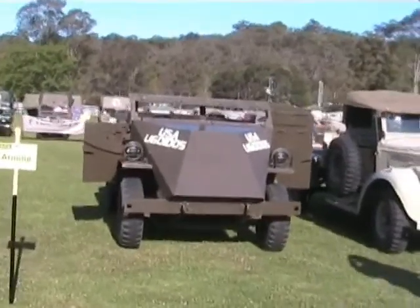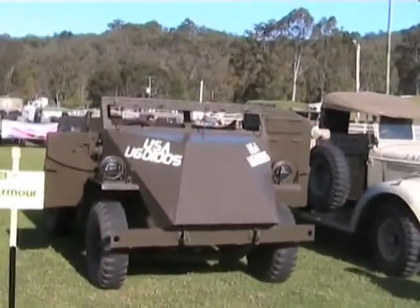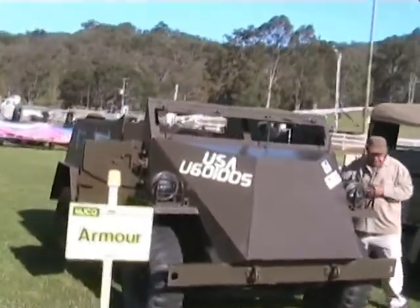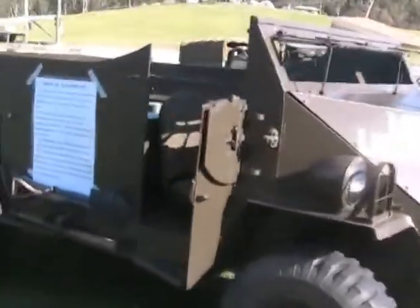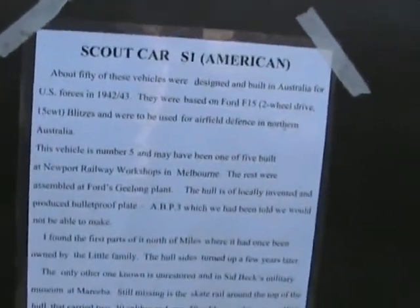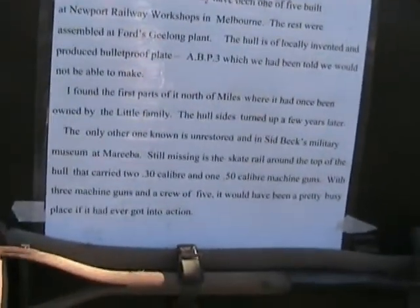This is the Scout Car S1 — it's an extremely rare vehicle. There are only two in existence. This is the restored one; the other one's up in Mareeba in far north Queensland at Sid Beck's Museum. And this is the original armour on the side. It's a two wheel drive vehicle.